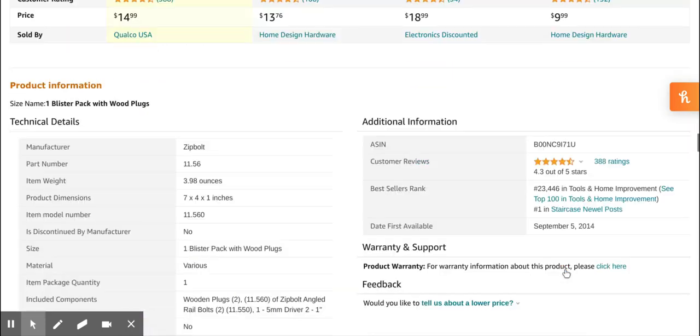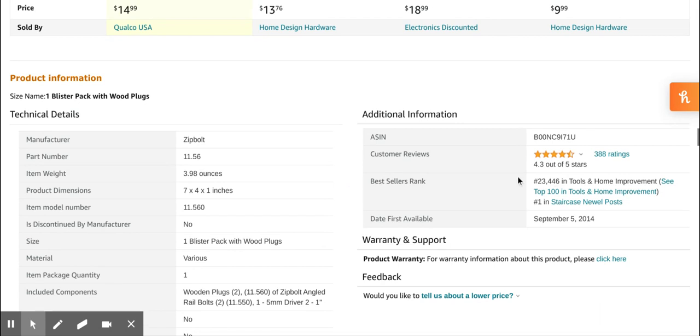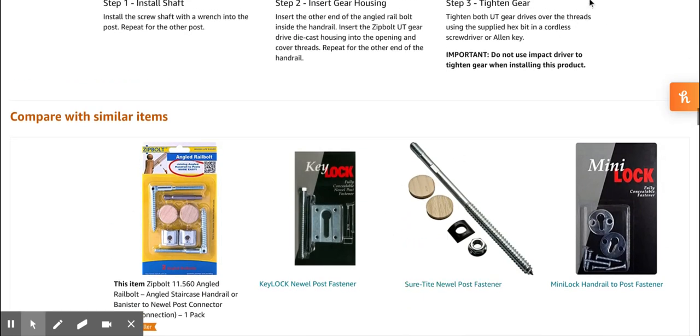...we can see that this part is quite popular and there is not too much competition. So this is definitely a product that you can look further into. Visit firstbug.com for more information. Have a great day!